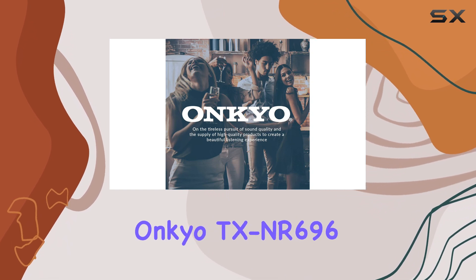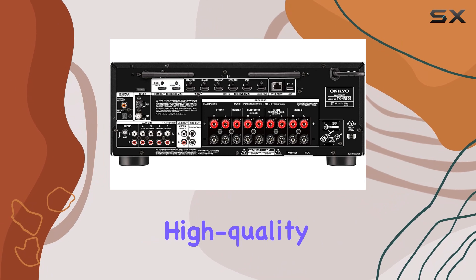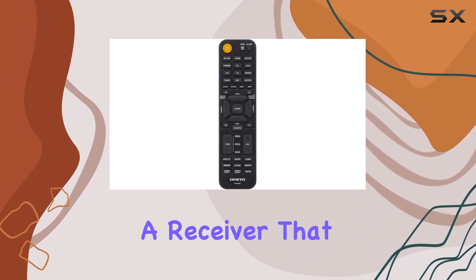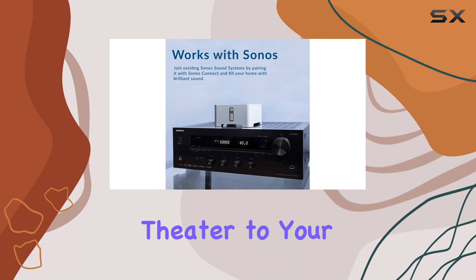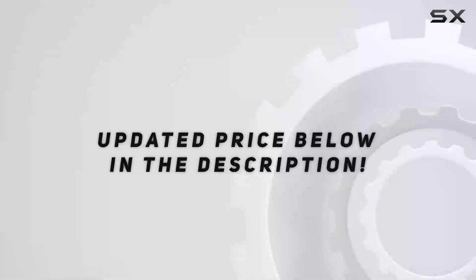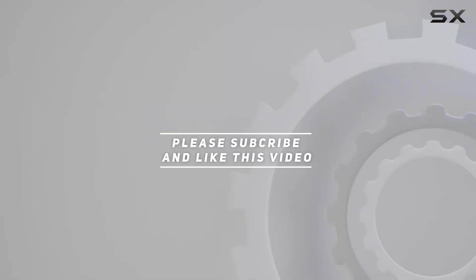In summary, the Onkyo TX-NR696 Smart AV Receiver is a feature-packed, high-quality addition to your home entertainment setup. If you're looking for a receiver that seamlessly integrates with your favorite services, provides an immersive audio experience, and brings the theater to your home, this one should be at the top of your list. Check out the video description for an updated price, and thank you for watching.